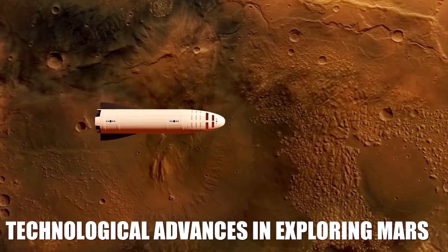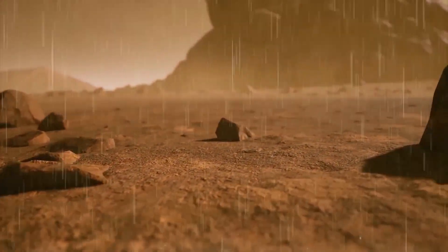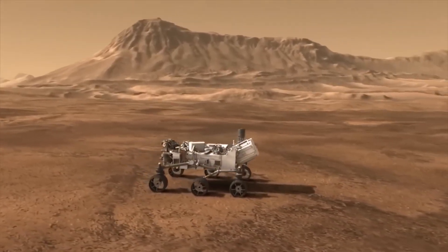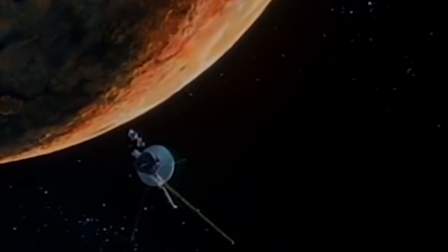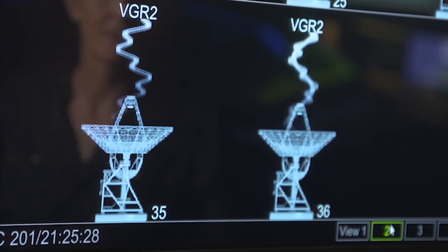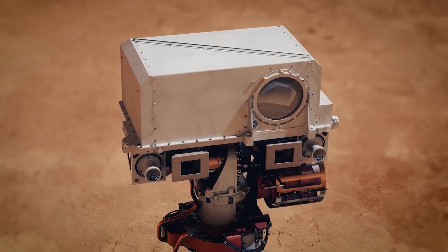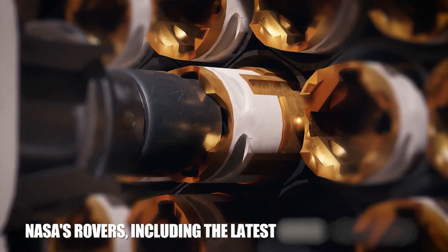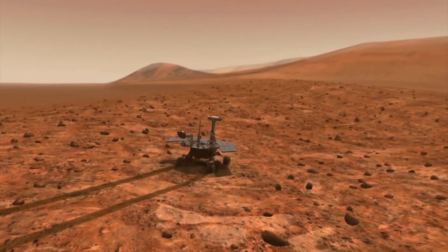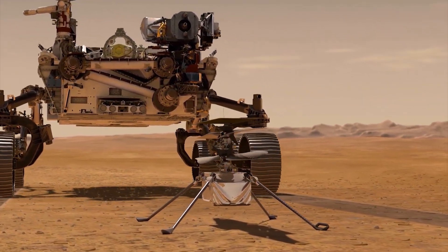Exploring Mars requires advanced technology that can withstand the harsh environment of the Red Planet. Over the years, significant strides have been made in developing technology that can gather data, analyze samples, and transmit information back to Earth. One of the most significant technological advancements is the development of rovers. NASA's rovers, including the latest rover Perseverance, are equipped with a range of instruments and sensors that can detect signs of life, analyze soil samples, and even fly drones to map the terrain.